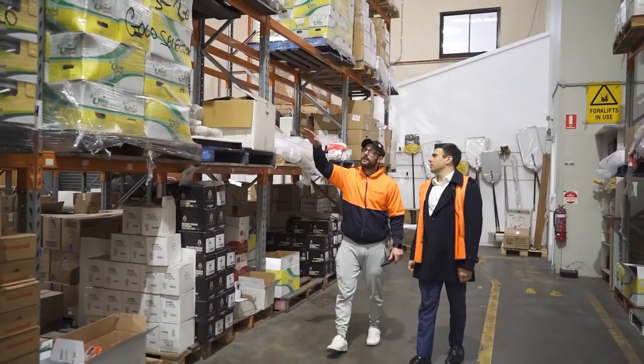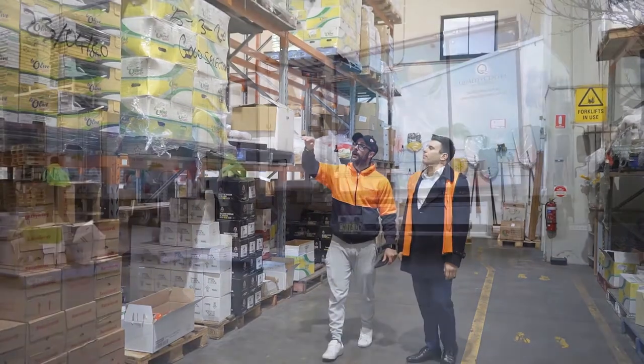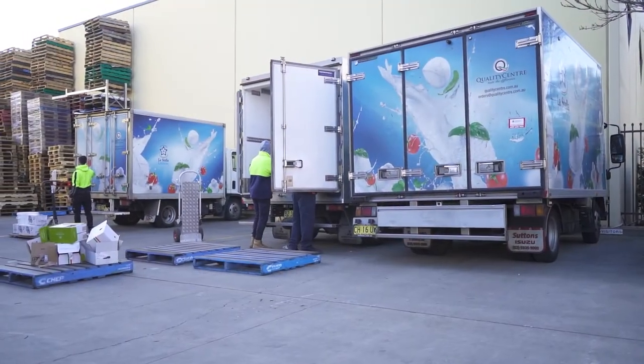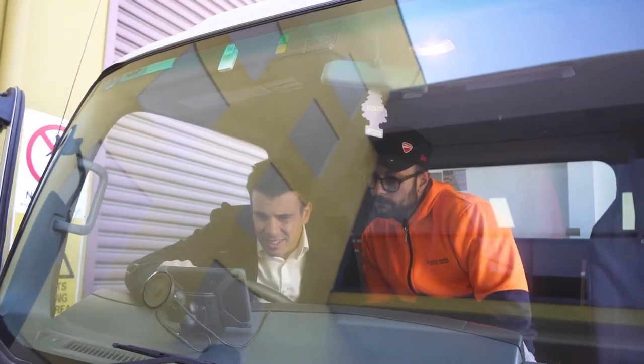My name is Nicola, I work for Quality Center Food Service. We import foods from Italy, and I would highly recommend Soulbox to other food service companies because Soulbox is the key to improve and increase your fleet logistics and to properly manage all your database live.